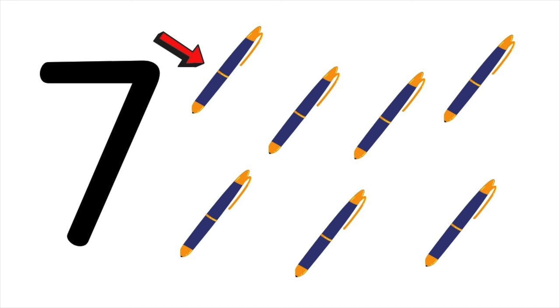Seven pens. One, two, three, four, five, six, seven. Seven pens.